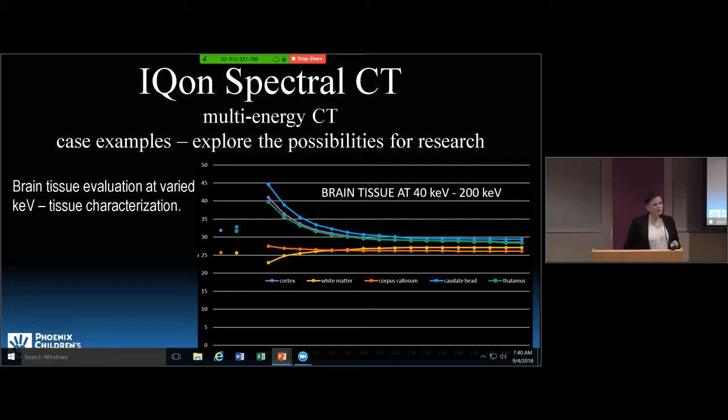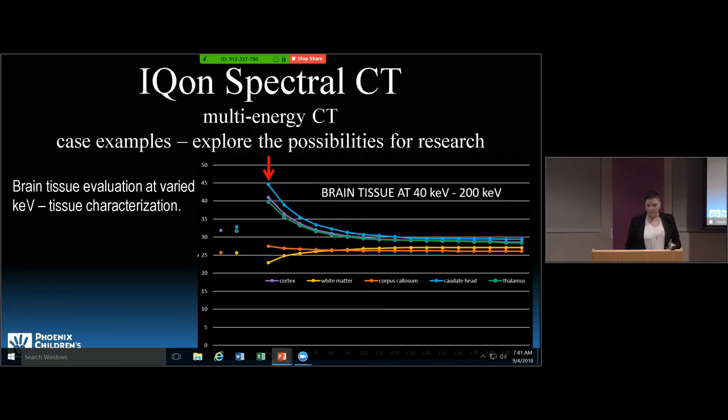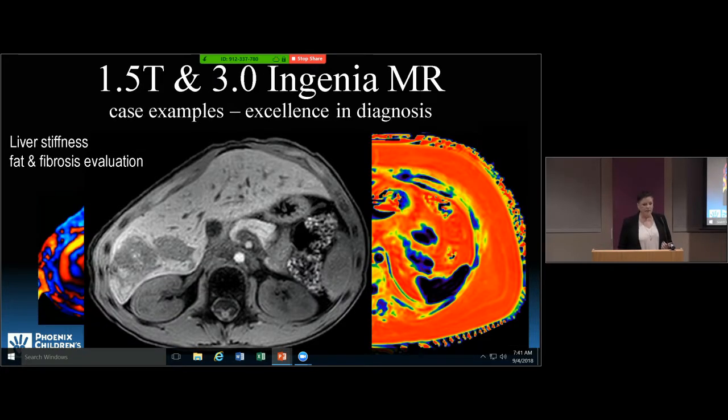Something I'm trying to work on now is brain maturation. We can take a newborn, a one-year-old, and a two-year-old on brain MR and identify which is which based on T1 and T2 signal intensities. We can see the caudate head, thalamus, and cortex — gray matter structures are slightly higher attenuation than white matter. We're wondering if energy separation at CT can help us estimate age and maturity of white matter with CT rather than MRI.